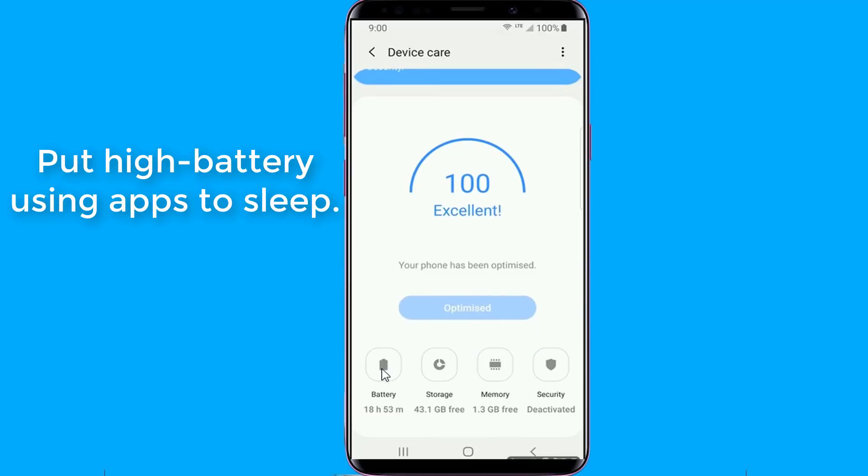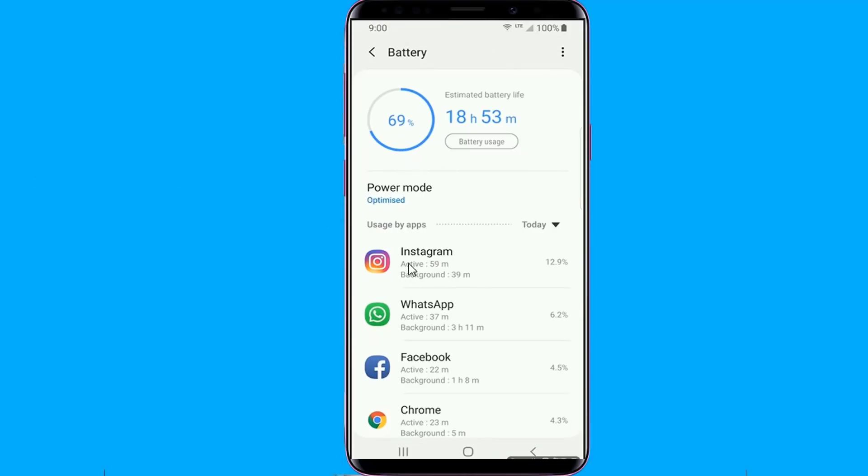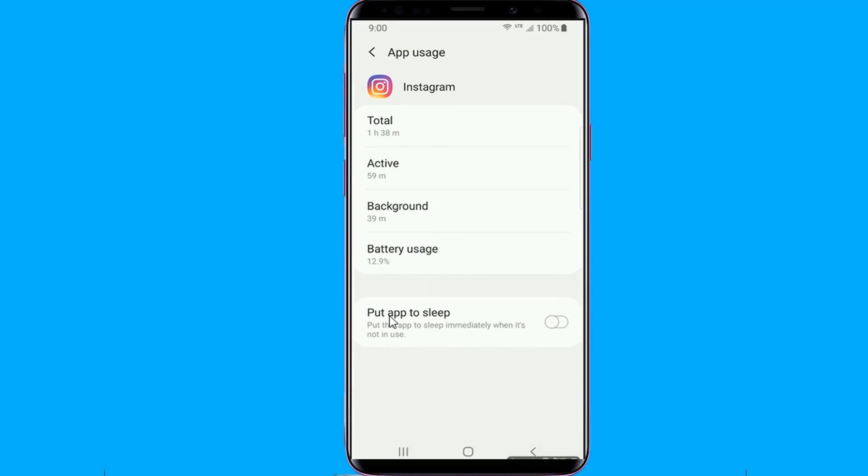Put high battery-using apps to sleep. One of the major causes of battery drain is rogue apps which constantly run in the background and quickly gulp all the battery juice on the device. You should check to see if any application is draining more battery than usual and put the app to sleep, or simply uninstall the app.